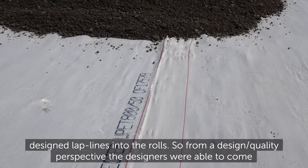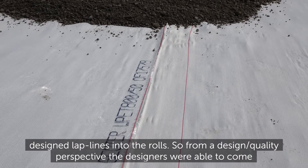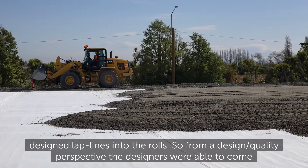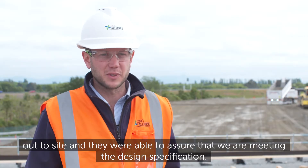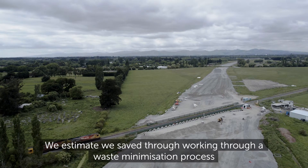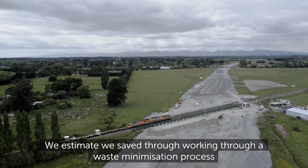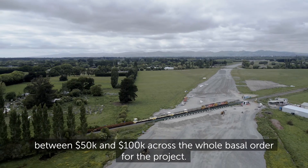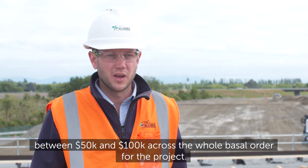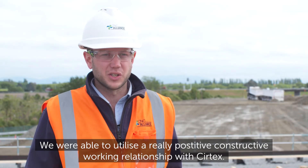What we came up with through the tender process is that Surtex were able to stitch the designed lap lines into the rolls, so from a design quality perspective the designers were able to come out to site and assure that we were meeting the design specification. We estimate we saved between $50,000 and $100,000 through the waste minimisation process across the whole basal order for the project, and we were able to utilise a really positive, constructive working relationship with Surtex.